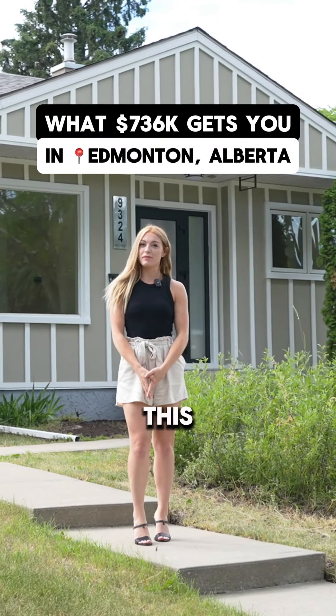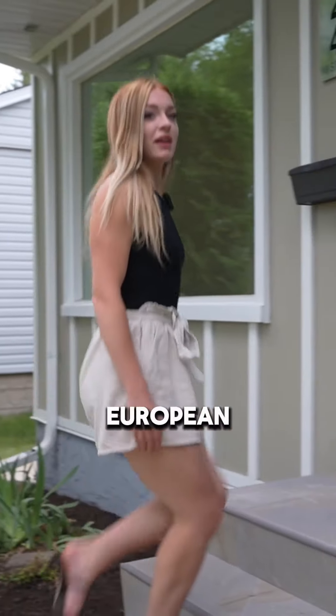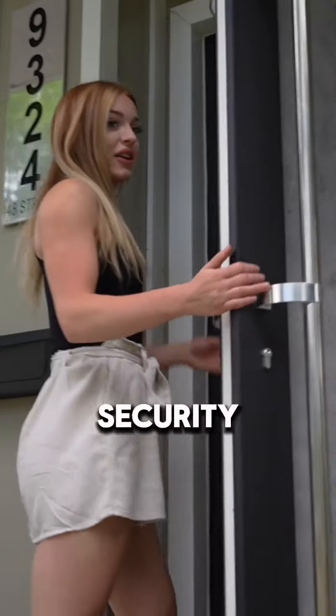Welcome to Candy Cane Lane. Let's explore this beautifully renovated five-bedroom home. Step inside through the European high-quality doors, featuring added energy efficiency and security.